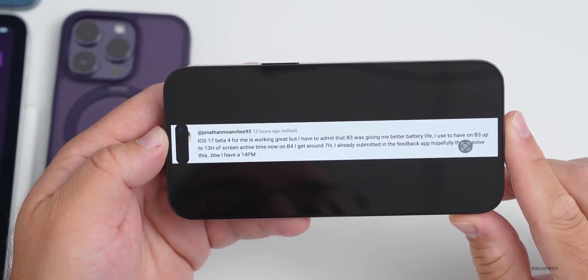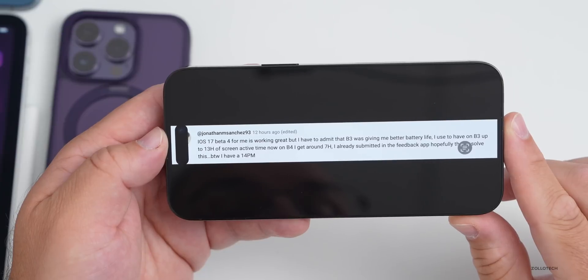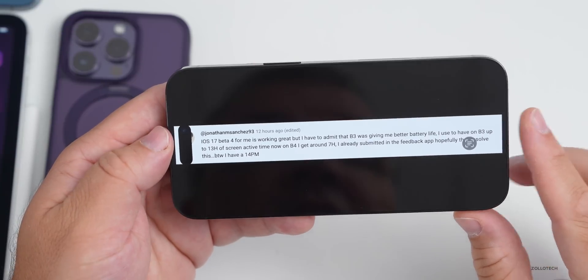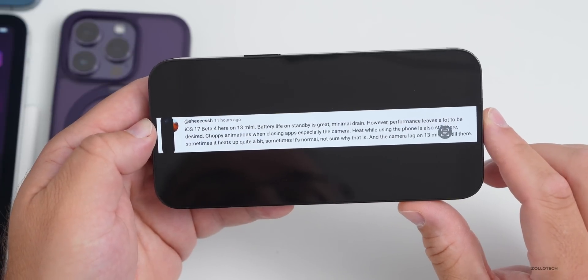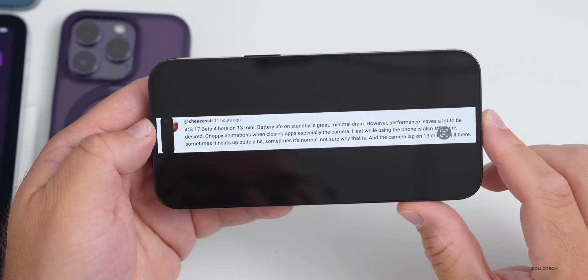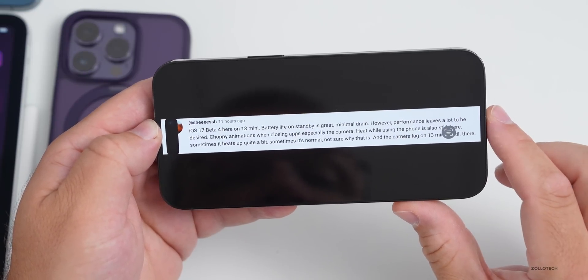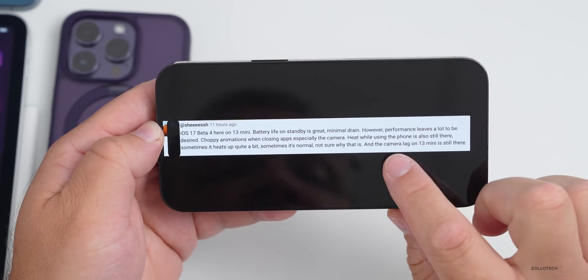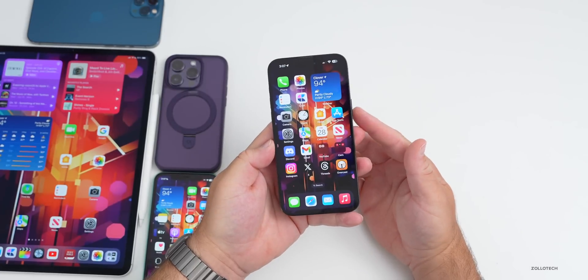Another commenter said iOS 17 beta 4 is working great overall, but beta 3 gave better battery life — up to 13 hours of screen-on time versus around 7 hours on beta 4 on their 14 Pro Max, and they've submitted feedback. On a 13 mini, battery life on standby is great with minimal drain, but performance leaves a lot to be desired — choppy animations closing apps especially the camera, occasional heat, and camera lag on the 13 mini is still present.